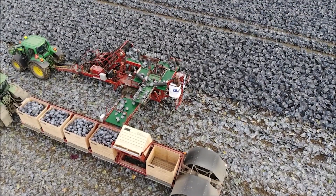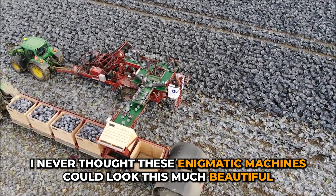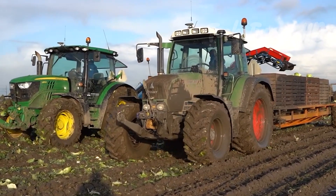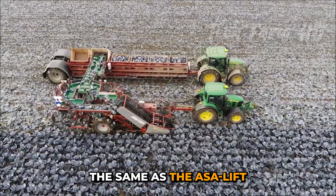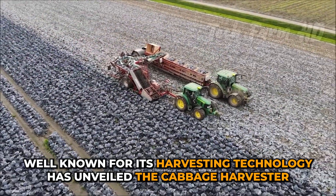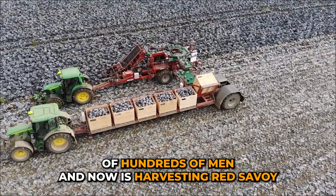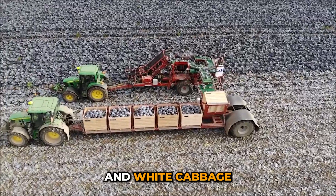Cabbage Harvester. I never thought these enigmatic machines could look this beautiful. The same as the ASA, left well-known for its harvesting technology, has unveiled the Cabbage Harvester. It is a magical remote machine that has taken the place of hundreds of men and is now harvesting red, savoy, and white cabbage.